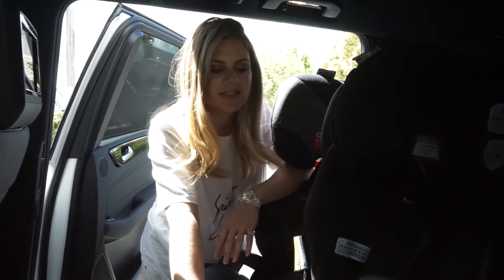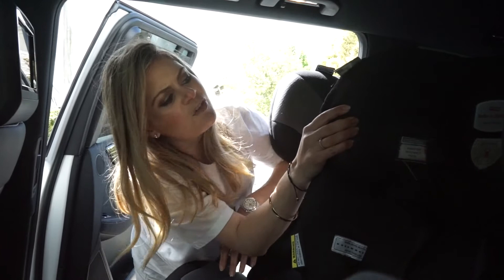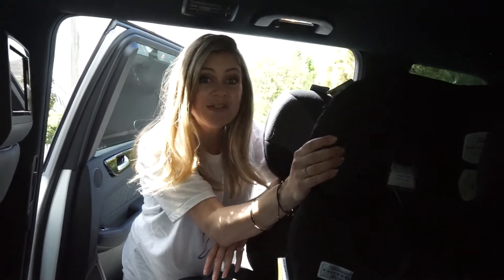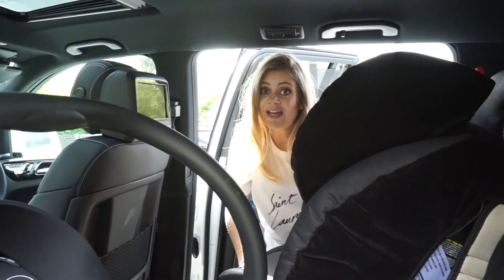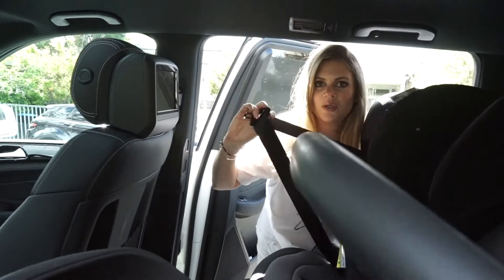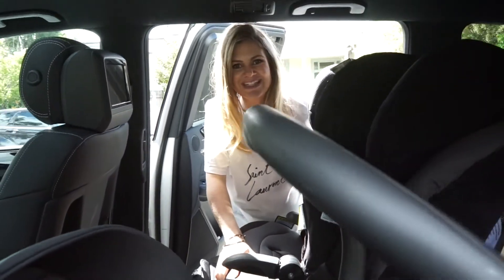My six-year-old can sit in this seat here, which is for my four-year-old, but he still fits in it — he can strap himself in. Then my four-year-old, almost four-year-old, will sit in this booster seat. I strap him in myself with the strap and he's safe in there. So that's how we've made it work for three kids.